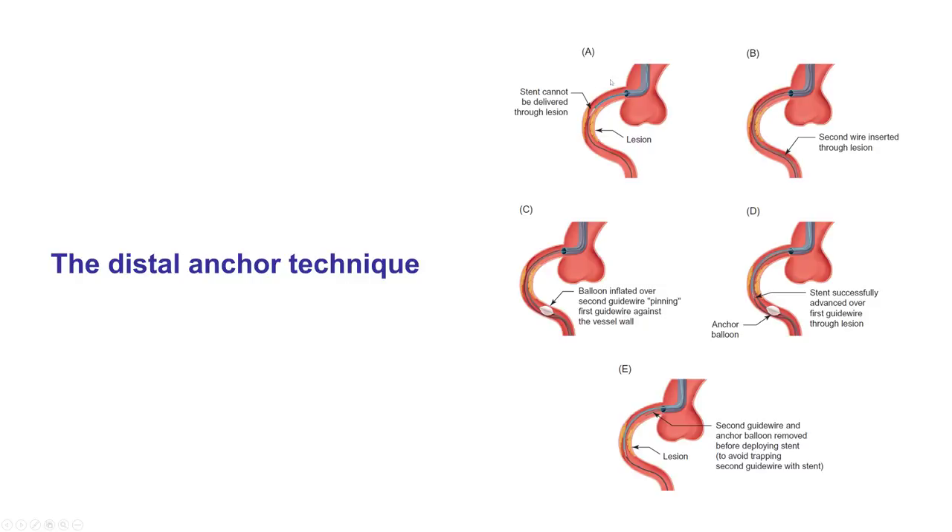In order to reach the distal RCA, we used the distal anchor technique, in which there is a wire down the lesion. We insert a second wire through the guide catheter — and this is where having an 8 French guide makes the difference. We then inflate a balloon over the second guidewire, effectively pinning the initial guidewire, and can then deliver balloons or stents over the first guidewire through the lesion. We then withdraw the anchor balloon and wire, allowing delivery of equipment to the area we want to treat.